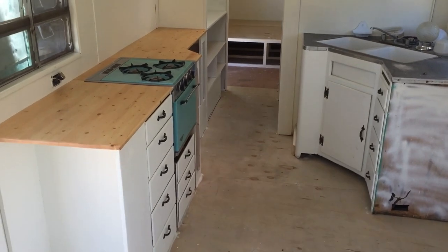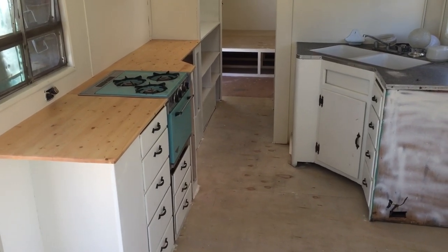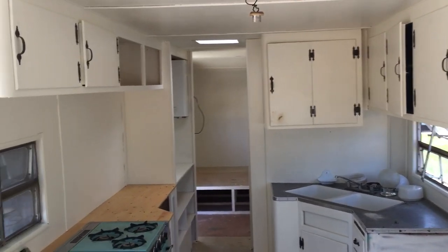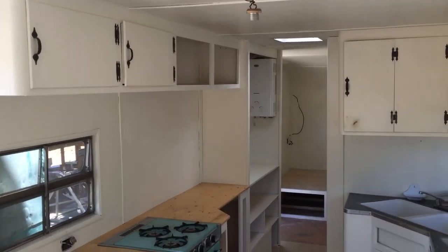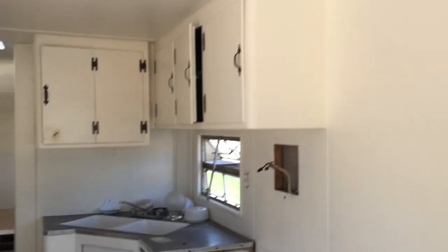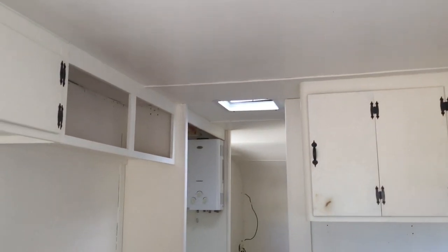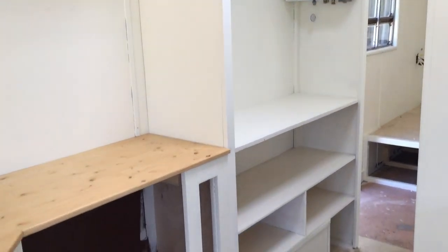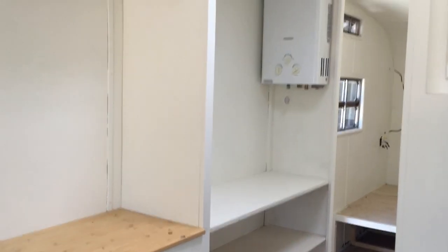We got upper cabinets in — Caleb built the ones on the far right, so we're gonna put some matching doors on those. Then we got just a lot of trim work and caulking and painting, and this custom closet that Caleb built here with our water heater installed.